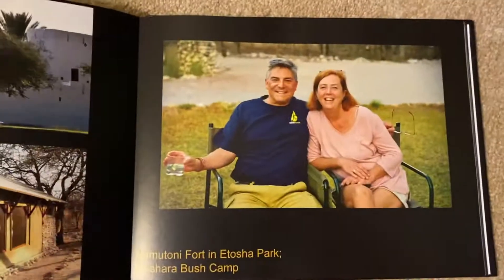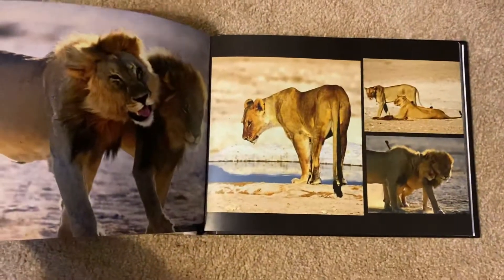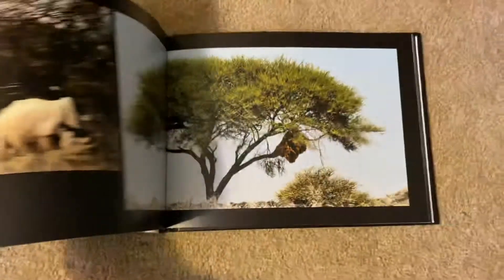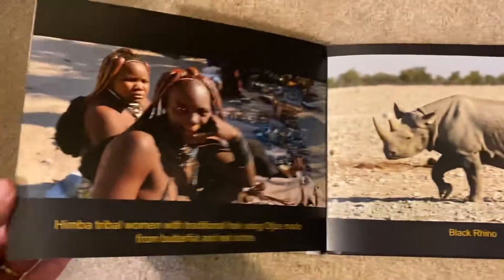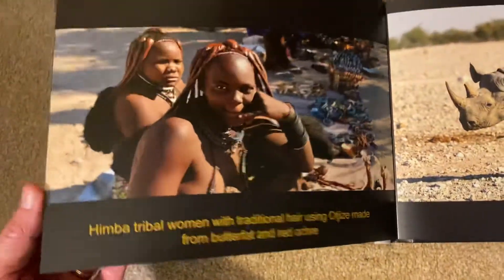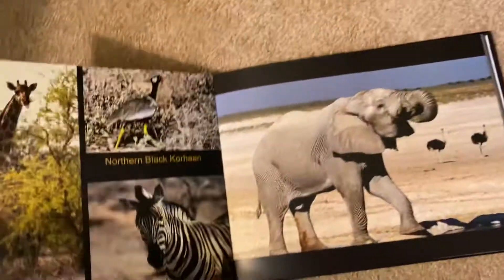There's one of the two of us from different parts. We've got pictures of the lions and giraffe, and there's the camel thorn tree. The rhino. And we've got some of the tribe pictures of some of the folks.